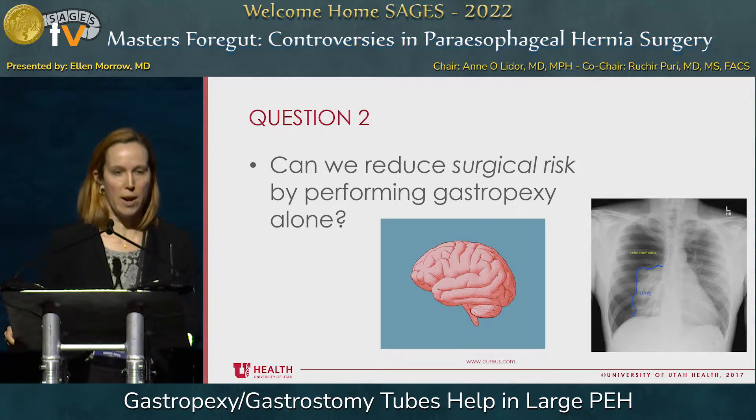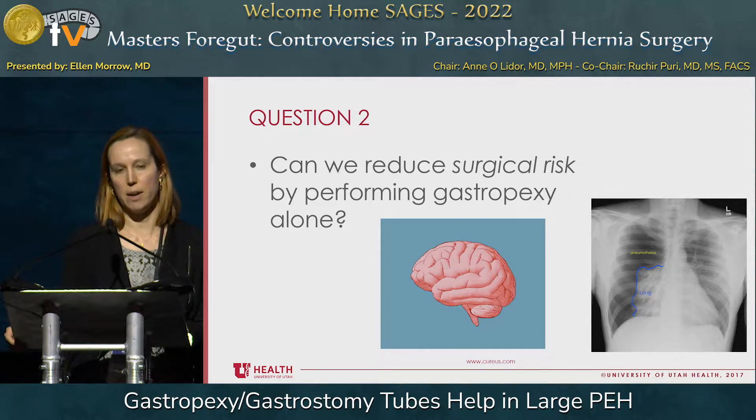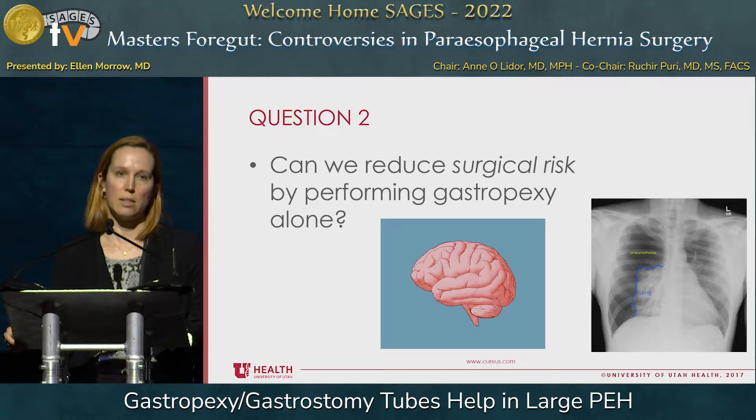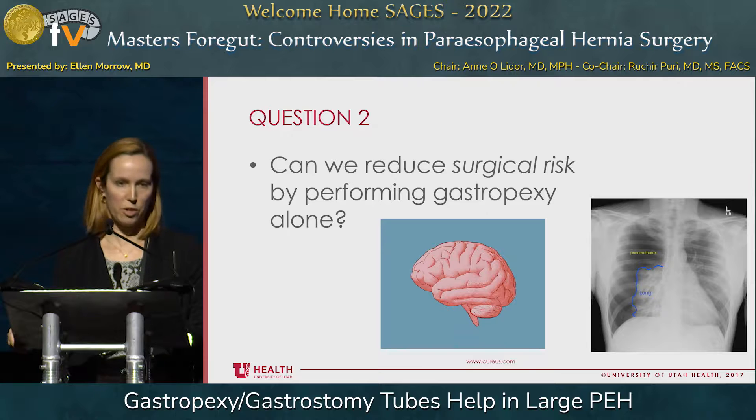The second question is: can we reduce surgical risk by potentially performing gastropexy alone? What do I mean by surgical risk? Laparoscopic paraesophageal hernia repair is a fairly low to moderate risk procedure these days in most of our hands. But I think about prolonged general anesthesia for elderly patients, which can result in durable cognitive decline. Capnothorax is also something we may face — not always terribly clinically significant, but those are things I consider when thinking about how to reduce risk further.